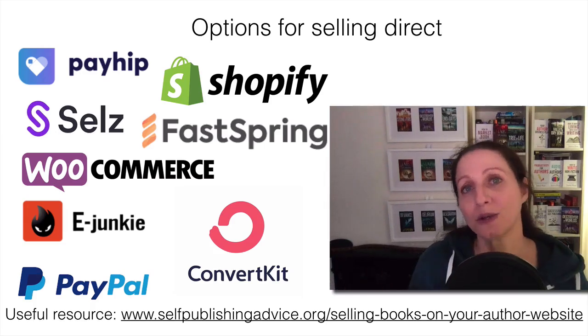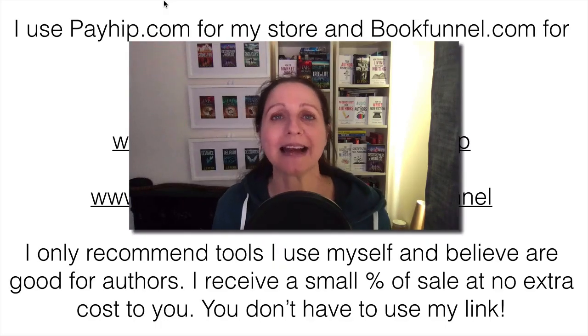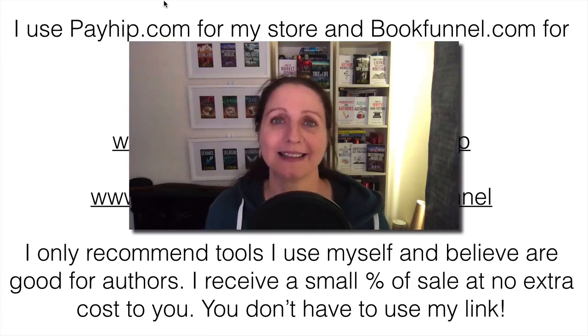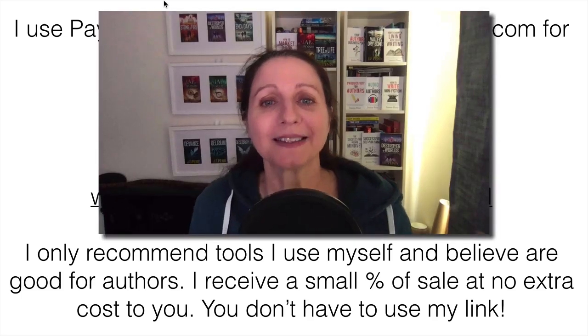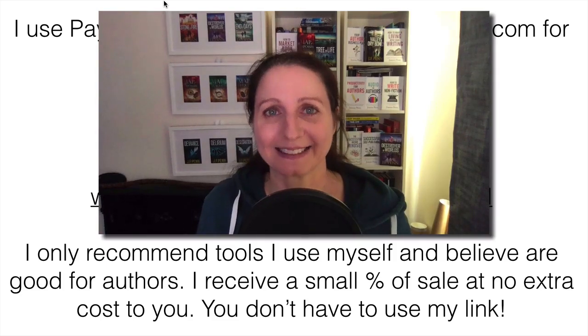A lot of these do integrate with BookFunnel. I am an affiliate of Payhip and BookFunnel, which means if you use my links I will receive a small percentage of the sale at no extra cost to you. You can use payhip.com and bookfunnel.com directly, but if you'd like to use my links I highly appreciate it. If you'd like to support this tutorial and other free things, then please use my links. Thank you.